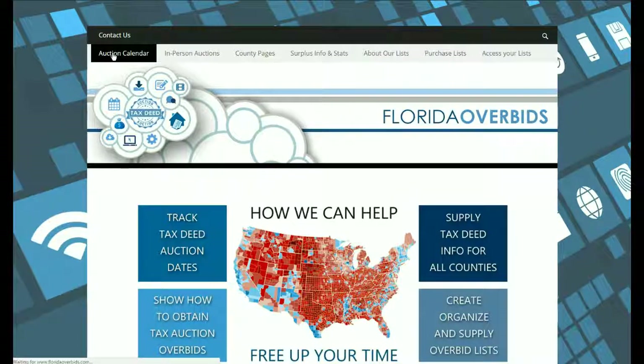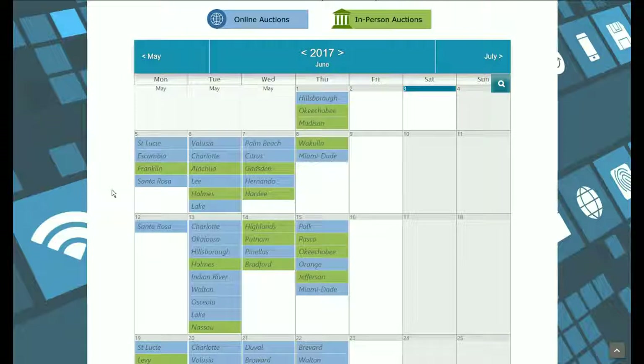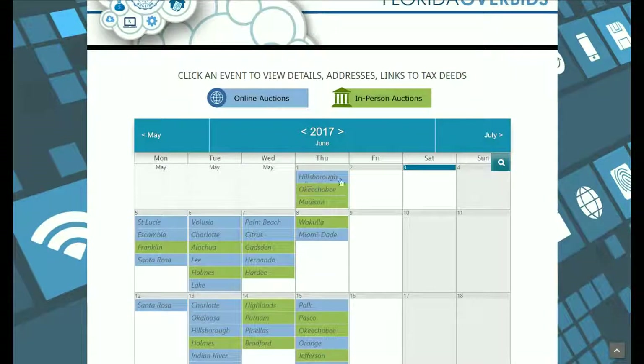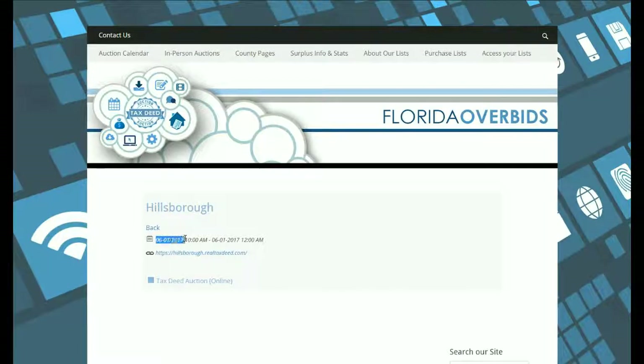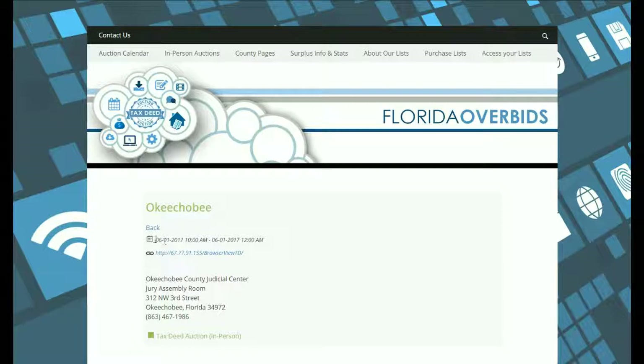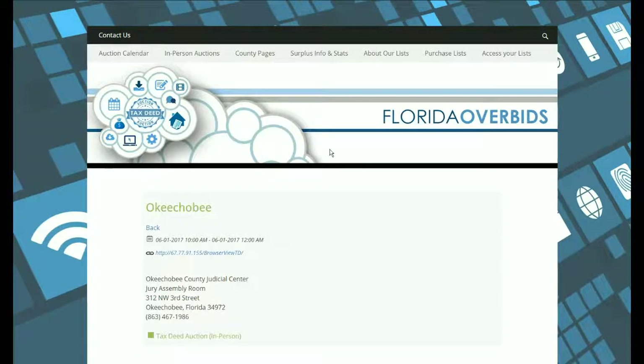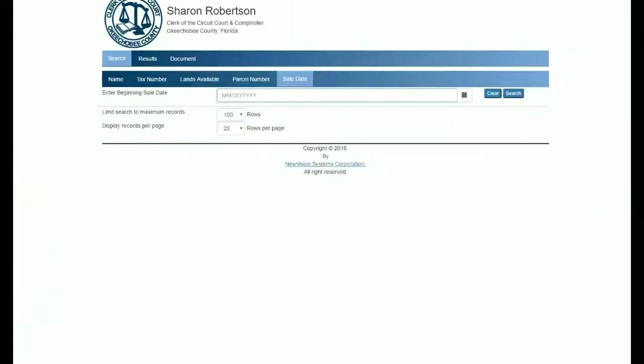The auction calendar is updated every day and adds new auctions for all 67 counties in Florida. Auctions shown in blue are held online and the green ones are in person. If you click one, it opens up and shows you the date and time of the auction. For online auctions, the link goes to their online auction website. For in-person auctions, we have the date, time, the address where the auction is held, and a link to the website where you can view which tax deeds will be auctioned off on that date.